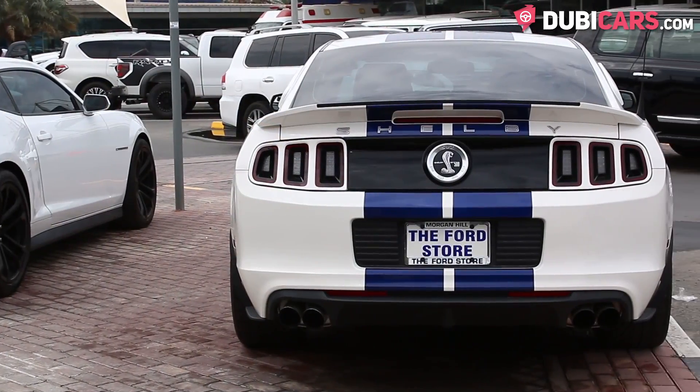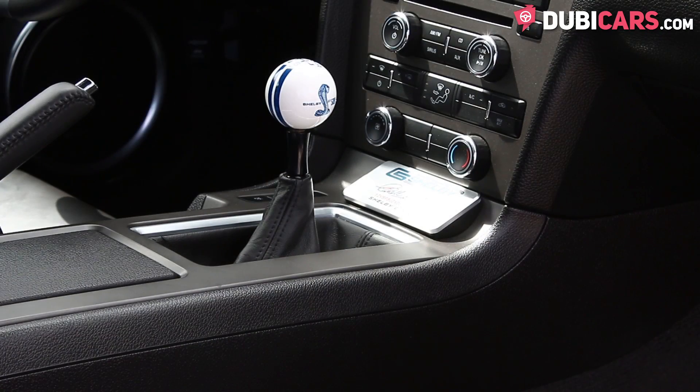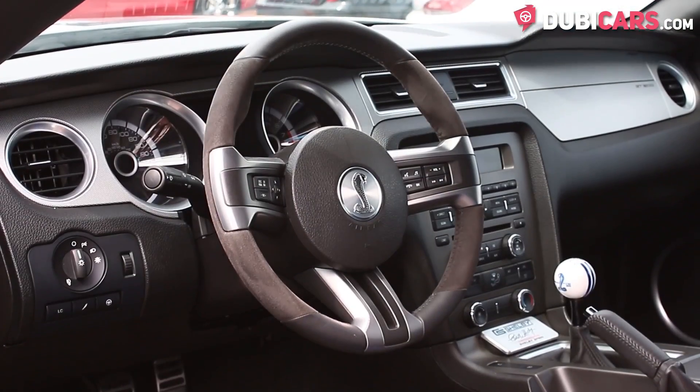Outside features include a rear spoiler, 20-inch Goodyear tires, and Xenon headlights. Inside features include a six-speed manual gearbox, a shaker sound system, USB and aux inputs, and much more.